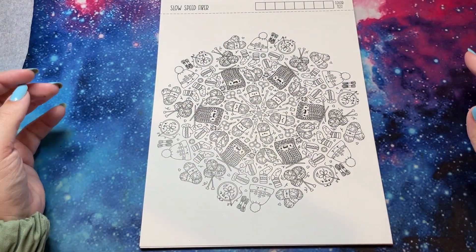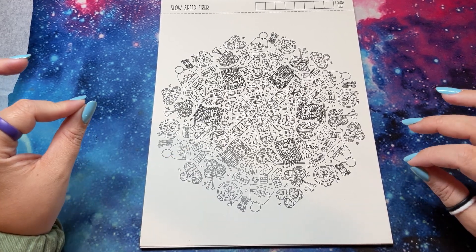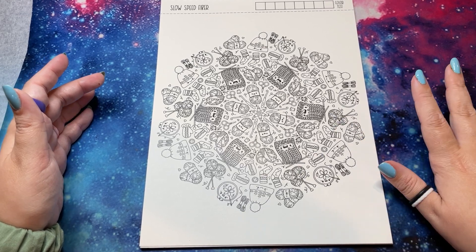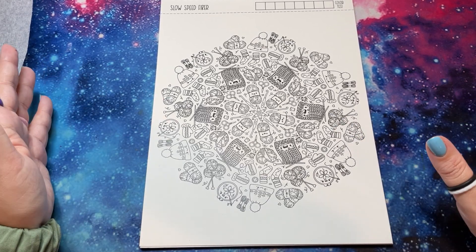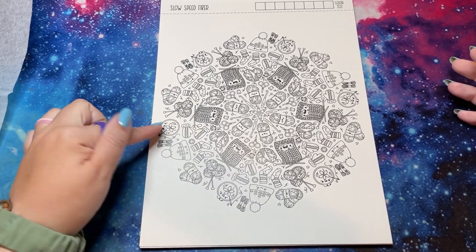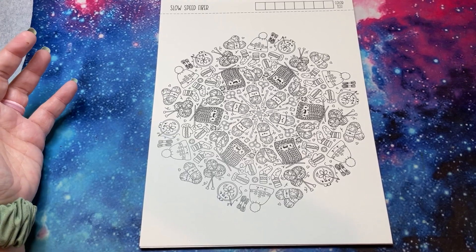'Slow Speed Fiber' — I love that. Anything crafty just makes my heart happy, so the fact that this is all yarn things. I've dabbled in yarn things — crochet, knitting, embroidery maybe. I went to a needlepoint class earlier today.